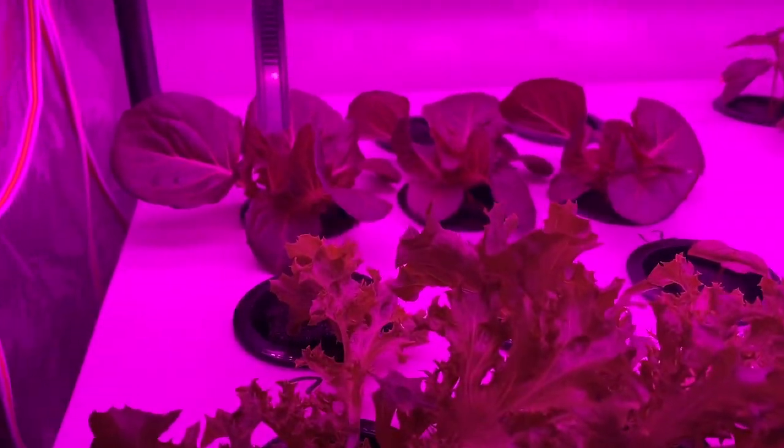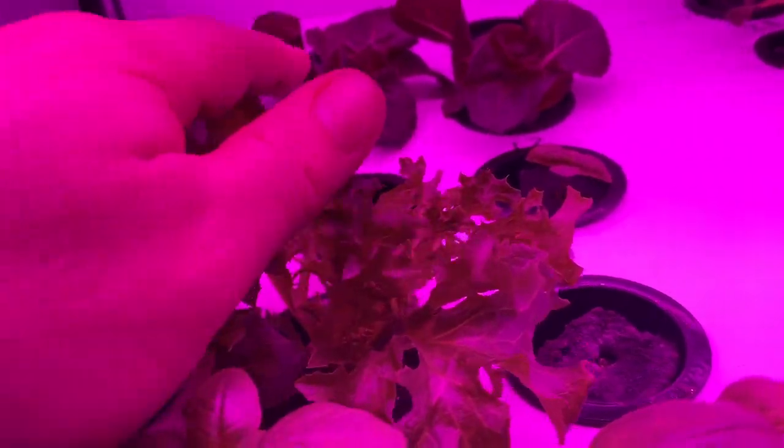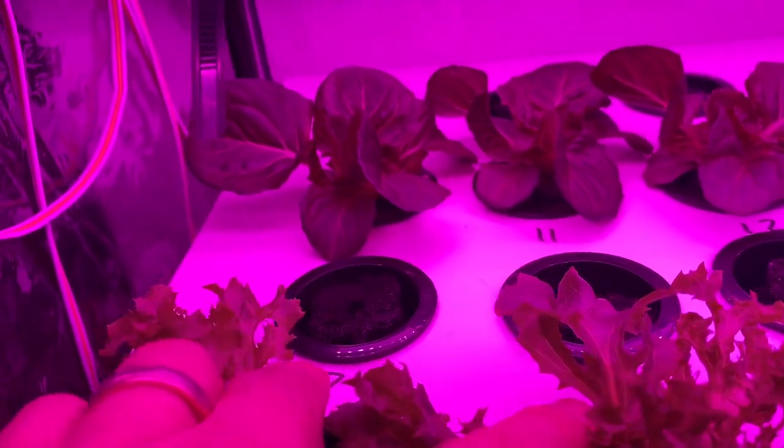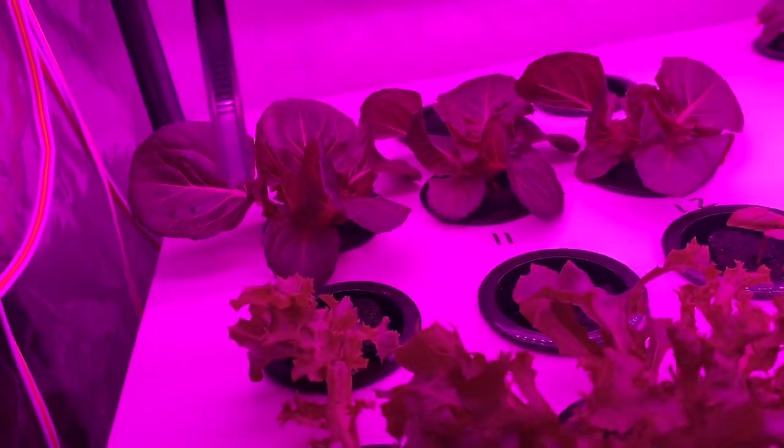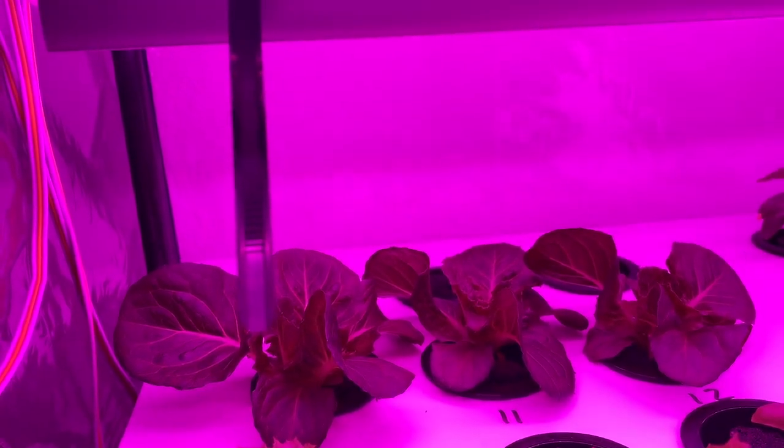There are some lettuces back there, and you can see some basil. Basil's doing really well. In there I believe I have a couple fennels that are late to the party — I'm trying to see how fennel will germinate in here. Same with the back row.